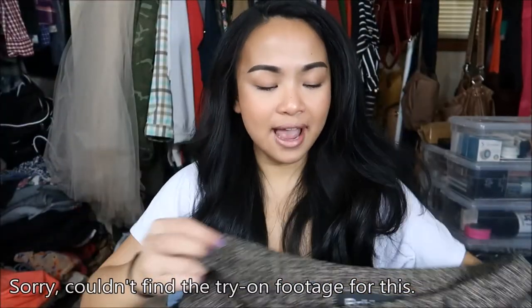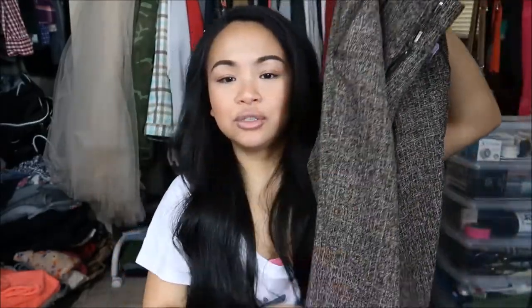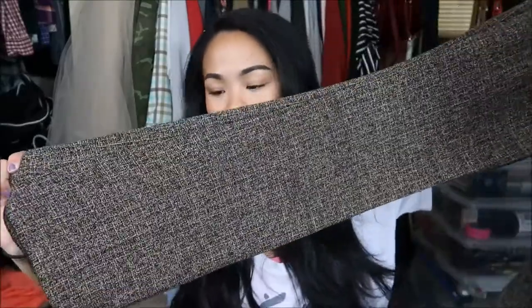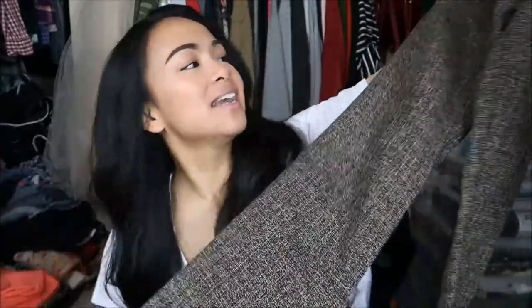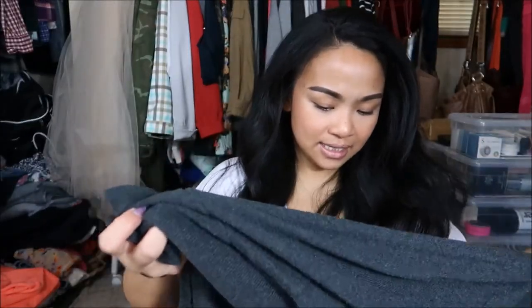The first thing I have is Bobby J pants in a size zero — cute work slacks in a really pretty tan and black type of material, just perfect for the office. This was originally $7.99 but I got it for 25 cents.